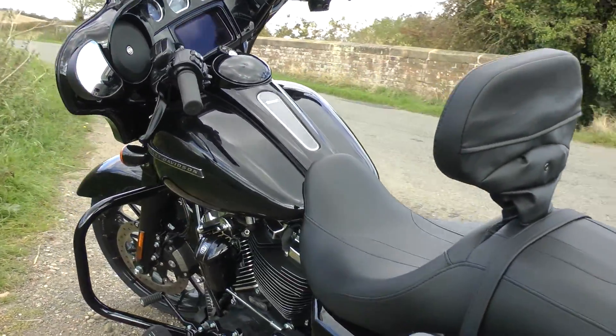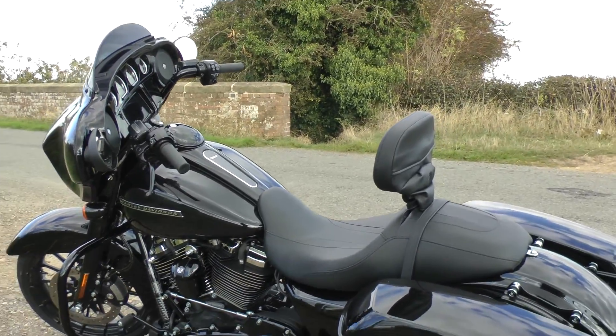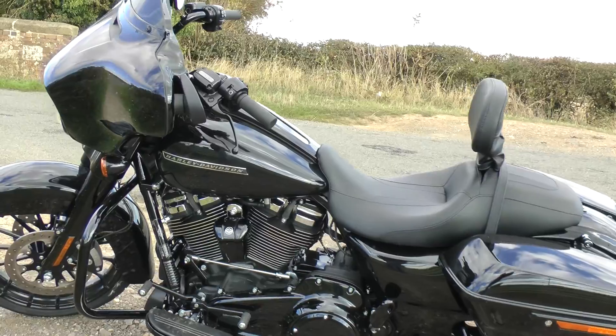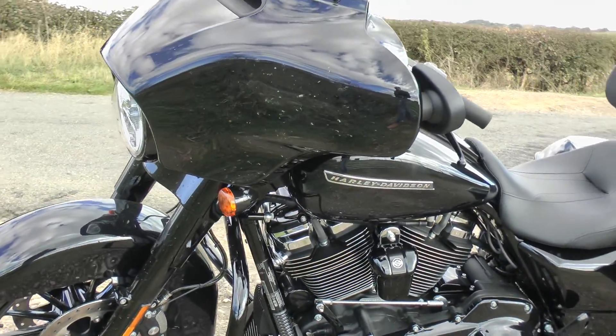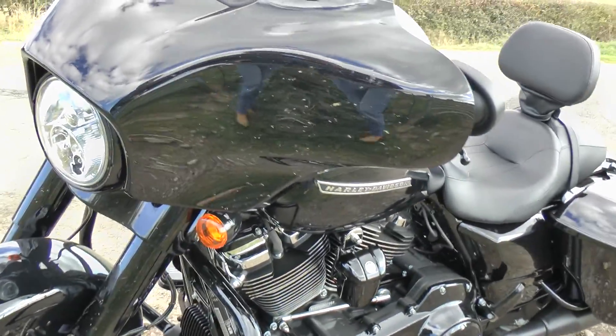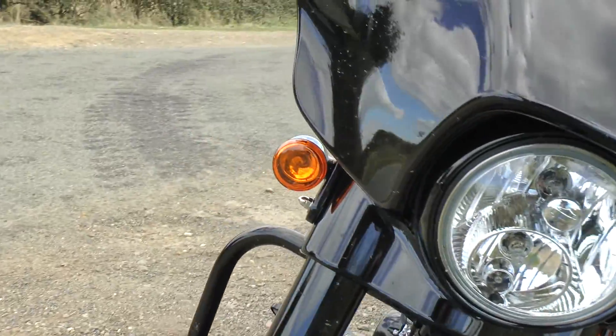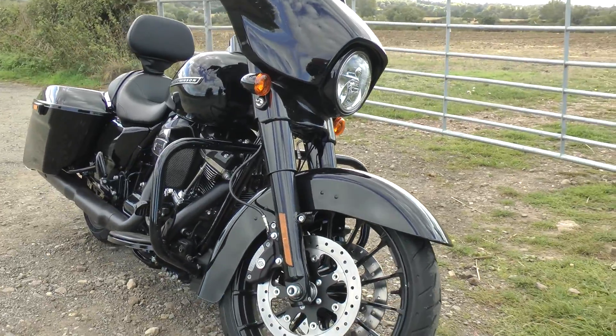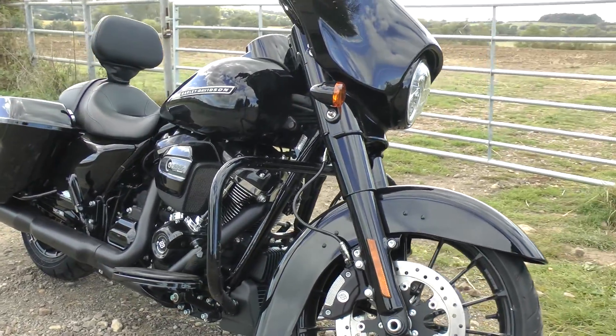On the whole, it's a nice bike to ride. I've got a Heritage Classic and I feel the Heritage Classic is slightly more stable and handles the corners better, so for me the Heritage Classic is the better bike. But if you want something to carry people on the back a lot of the time, this is probably more the way to go.